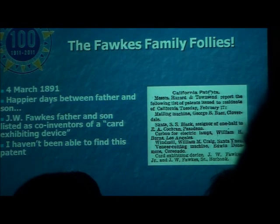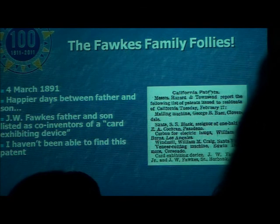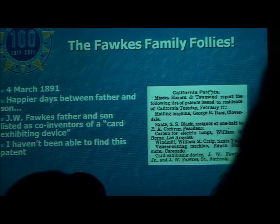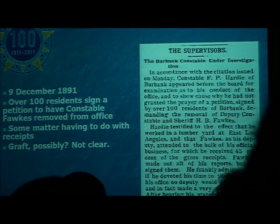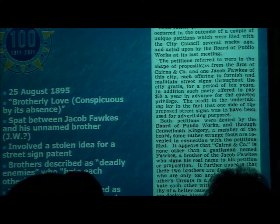So here we are before March 1899, happier days between father and son. J.W. Fox father and son are listed as co-inventors of a card exhibiting device — I haven't been able to find this patent. An important thing to know about the Fox family was that they were inventors; this was a family of inventors. J.W. Fox Sr.'s father invented a lot of farm equipment on the East Coast. Then in December 1891, over 100 residents signed a petition to have Constable Fox removed from office — not entirely sure why, it had something to do with receipts. The Fox family is starting to make the news, and at that time, 100 people was pretty much half the town.